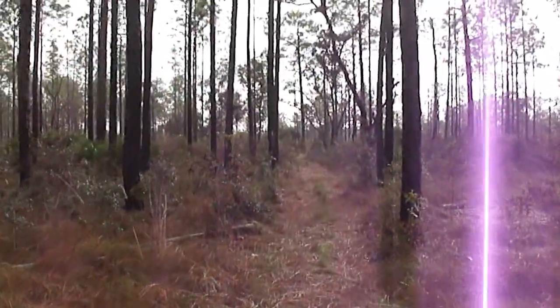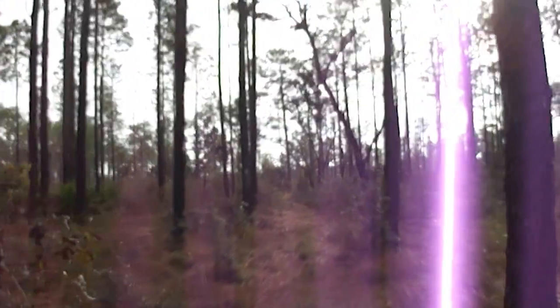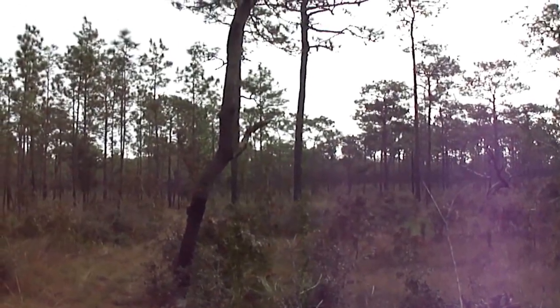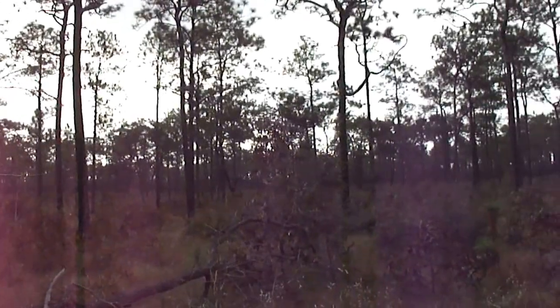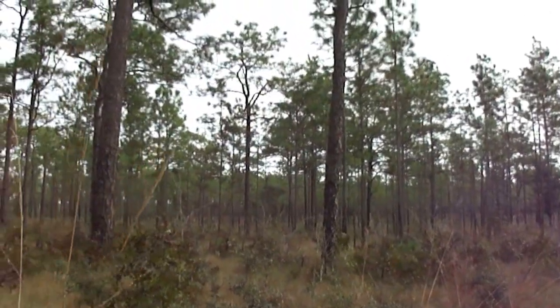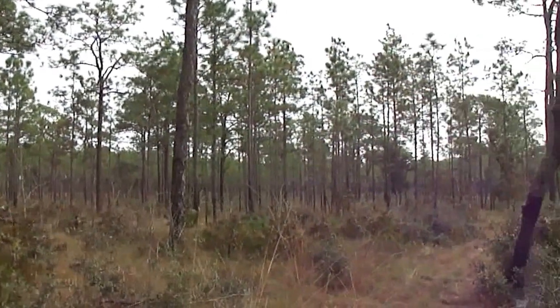All I need is a cool breeze and some pine needles under my feet. Just a nice moment of silence in the woods, which is always a good thing. What I call good medicine.